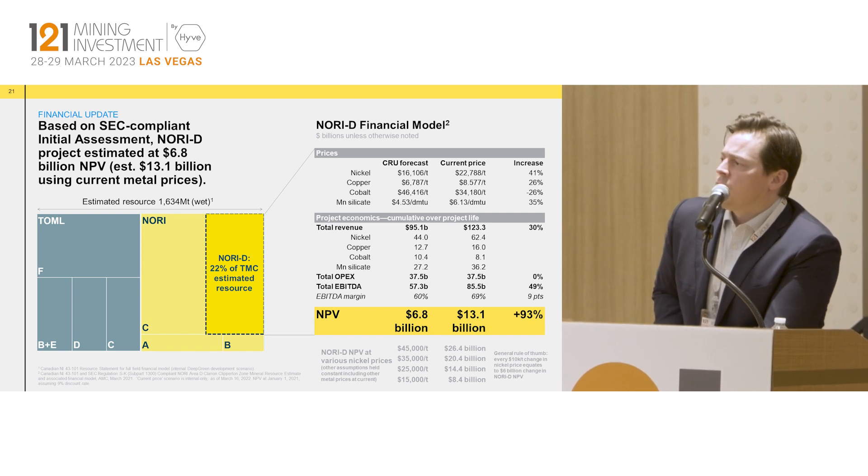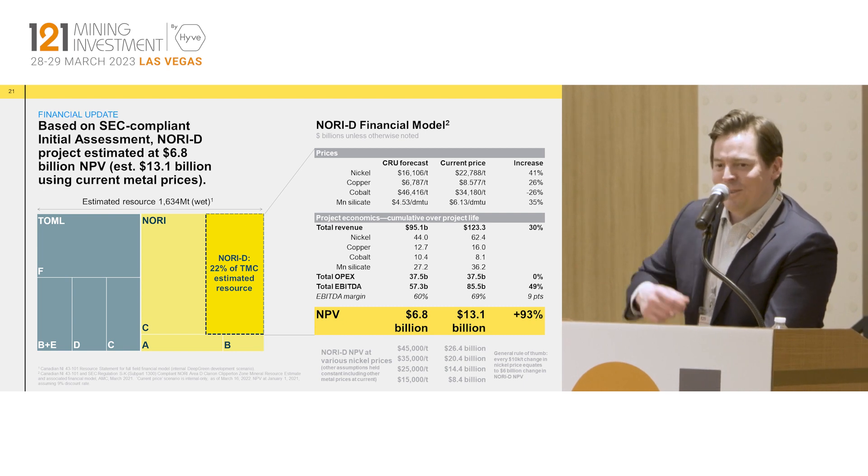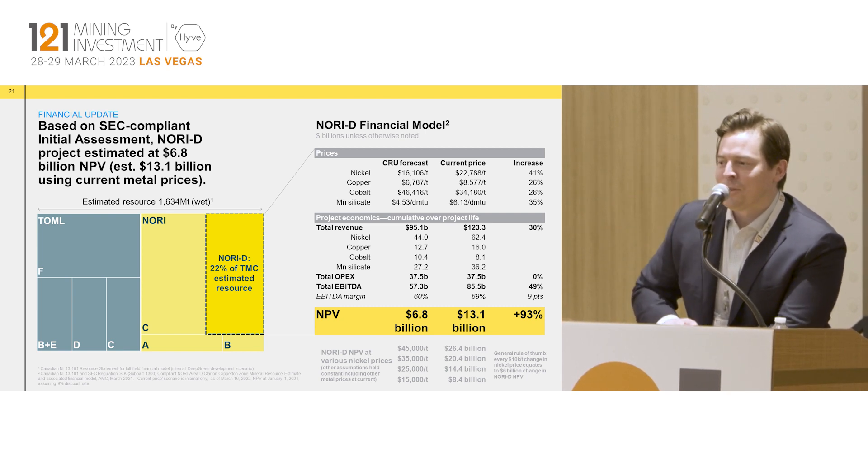Our shares are traded publicly on the NASDAQ with the ticker TMC. I think I have nine seconds left — I will stop right there. Thanks very much, and looking forward to chatting after. Cheers.